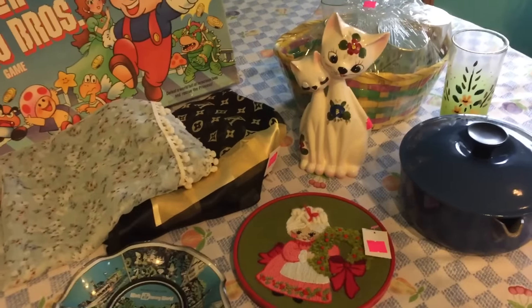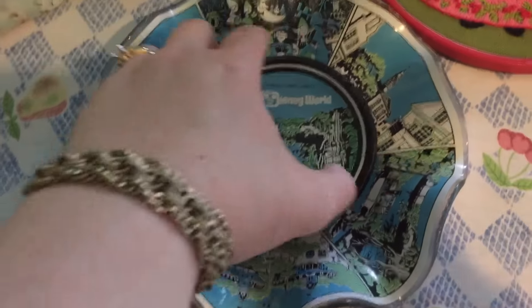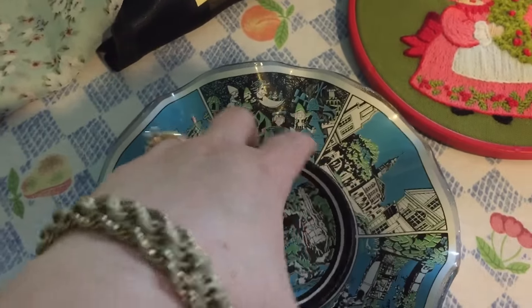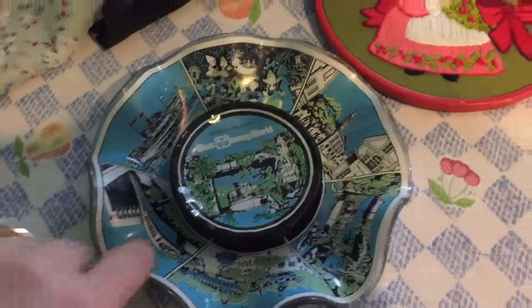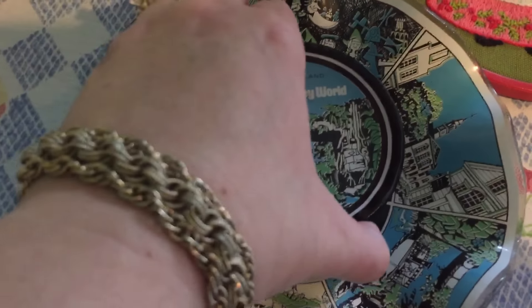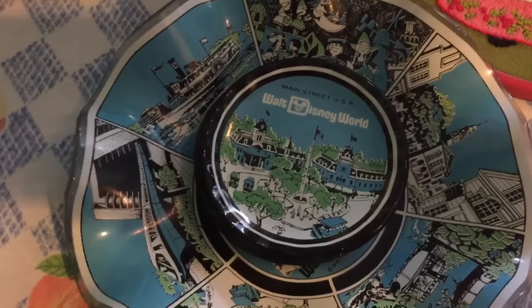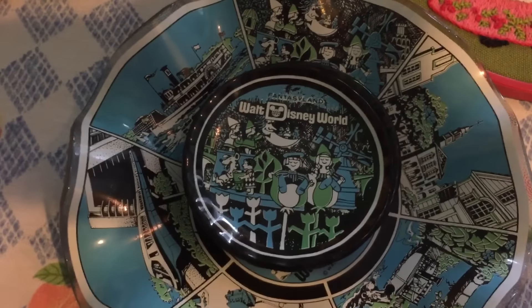I'll just start at the front and tell you what I paid. This set is a vintage Disney World bowl and it came with coasters — I paid about $1.29. I did unwrap this one so I can show you. The coasters each say something different: this one says Liberty Square, this one says Main Street USA, and these are heavy glass coasters.